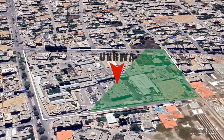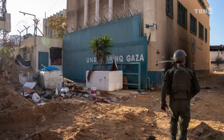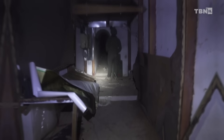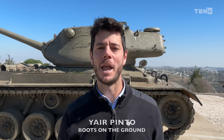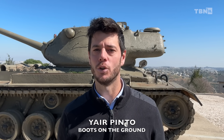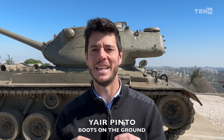Under the main UNRWA headquarters building in the Rimal neighborhood of Gaza City, this is where Hamas chose to establish one of its most sensitive and largest bases. I'm Yair Pinto and this is your daily Boots on the Ground update about what is happening in Israel on this 126th day of the war against Hamas.